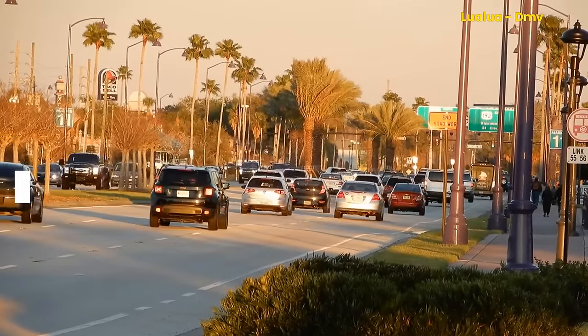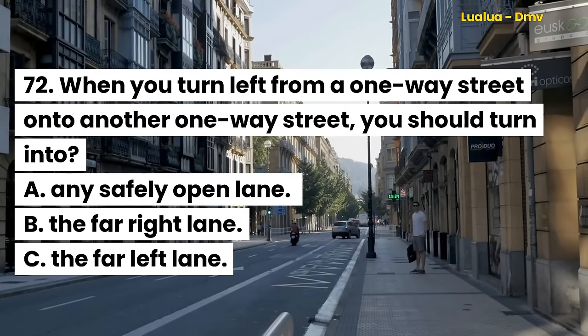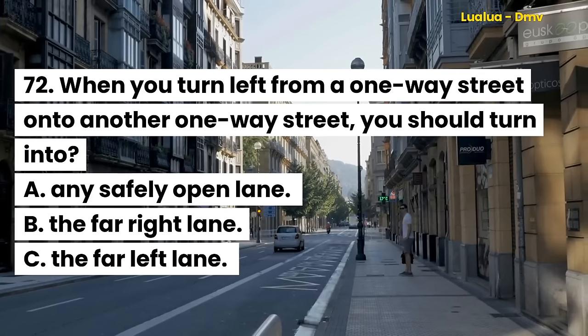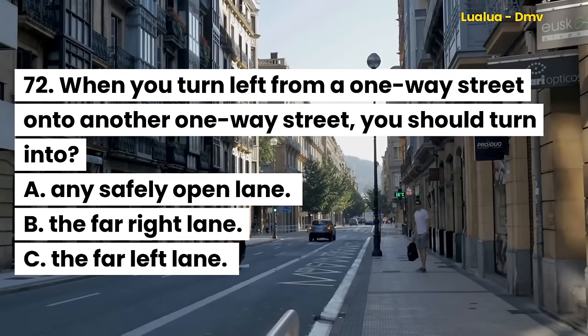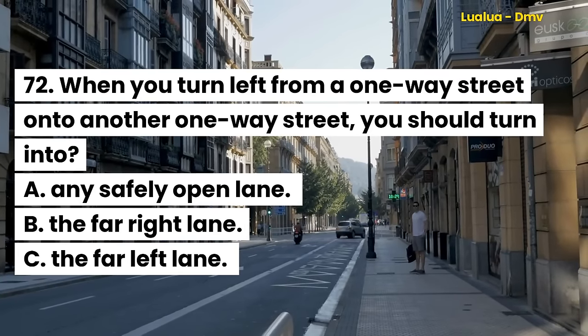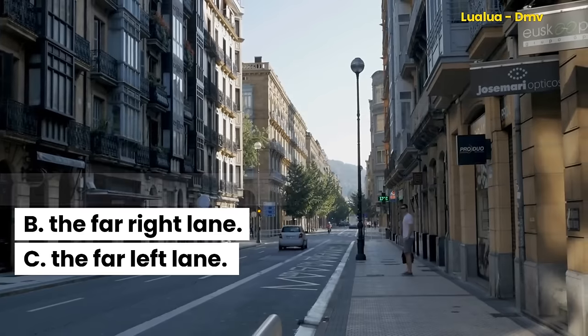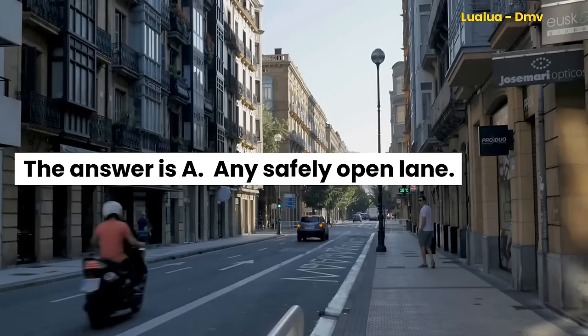Question 72. When you turn left from a one-way street onto another one-way street, you should turn into: A. Any safely open lane. B. The far right lane. C. The far left lane. The answer is A. Any safely open lane.